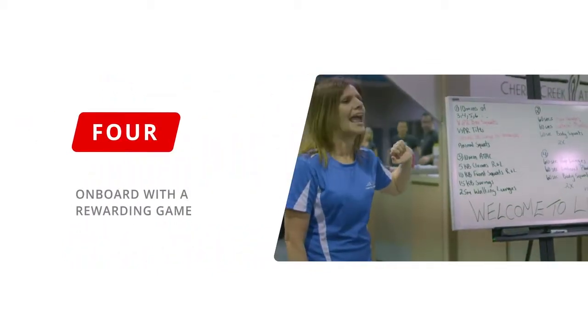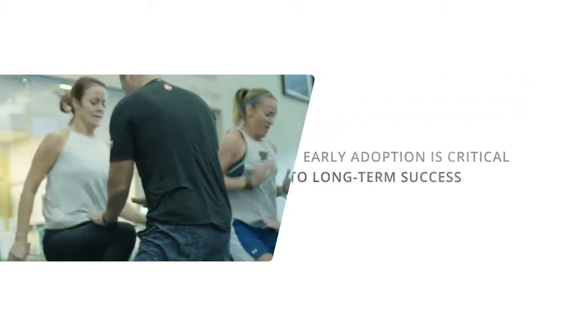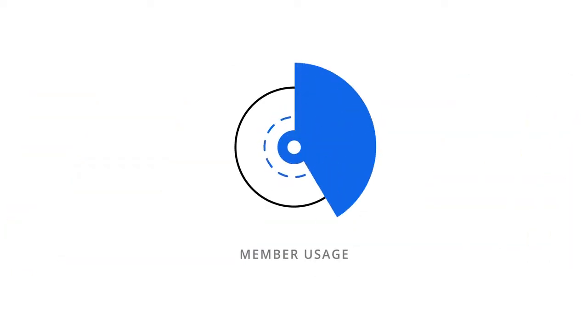Strategy 4: Onboard members with a rewarding game. Reward new members for hitting a goal like 1,300 MEFs in their first month. Early adoption is critical to long-term success, so you've got to get their usage rates up in that first month.